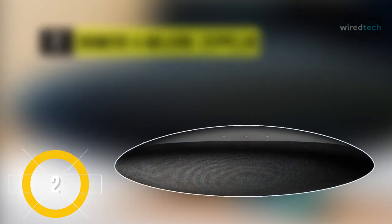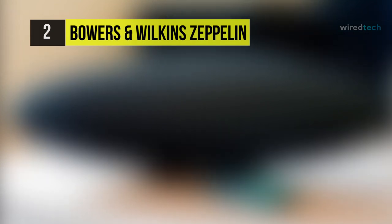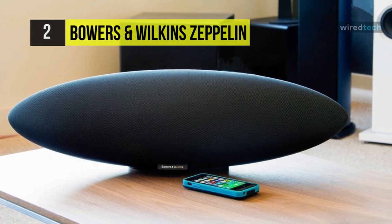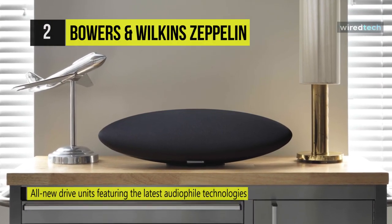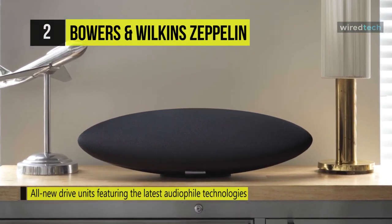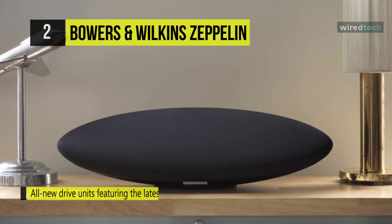Bowers & Wilkins Zeppelin. This hi-fi speaker offers two dual-dome tweeters, two mid-range drivers with FST technology, and a 6.5-inch subwoofer for deep bass to be played at an immersive volume. The combination of AirPlay, Bluetooth AptX, and Spotify Connect means the pristine sound is only a couple of button presses away.